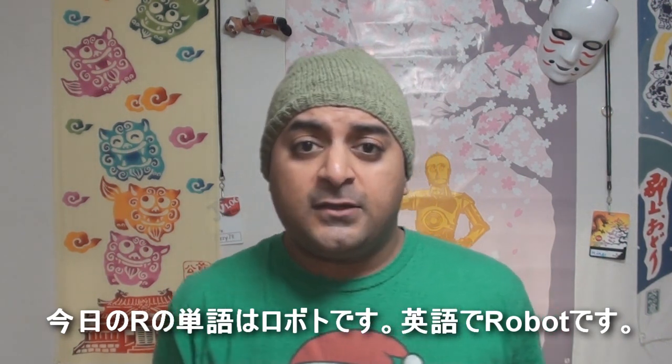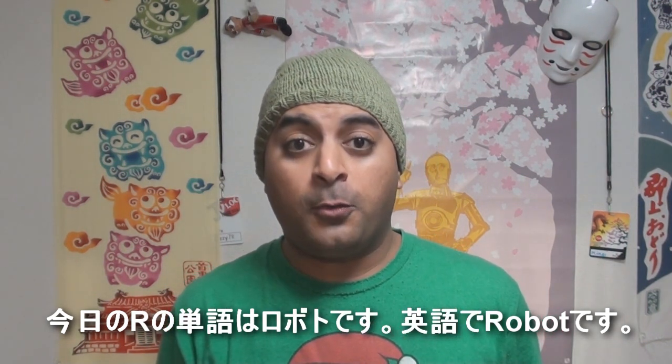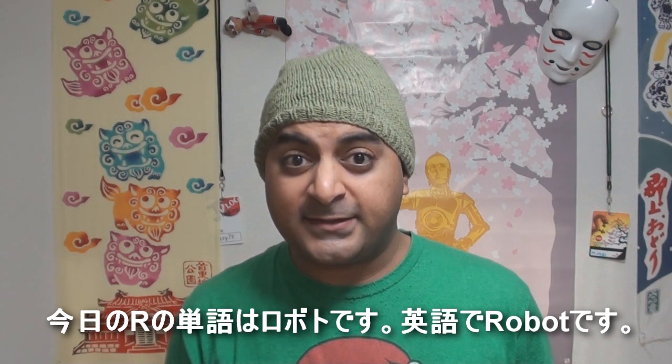In Japanese, robot is... Roboto. Good luck with that one guys. Robots. Robots.